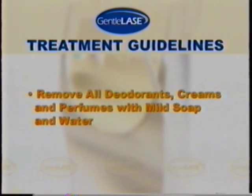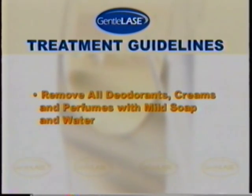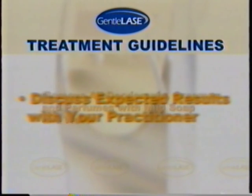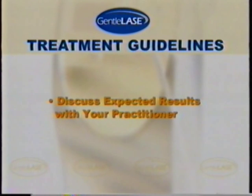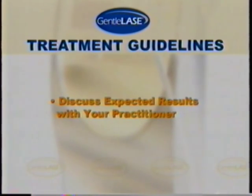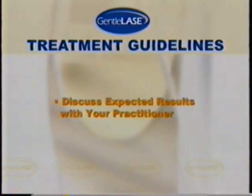Before your treatment, use mild soap and water to remove all deodorants, creams, and perfumes. Finally, you should discuss with your practitioner your desired results and treatment protocols, including the use of topical anesthetic creams. Together you can decide if your expectations can be met, and if laser treatment is the best option for you.